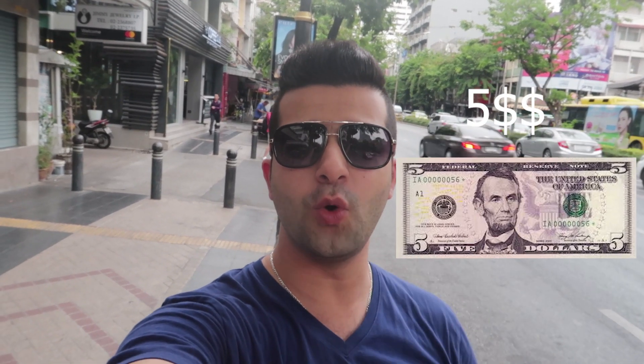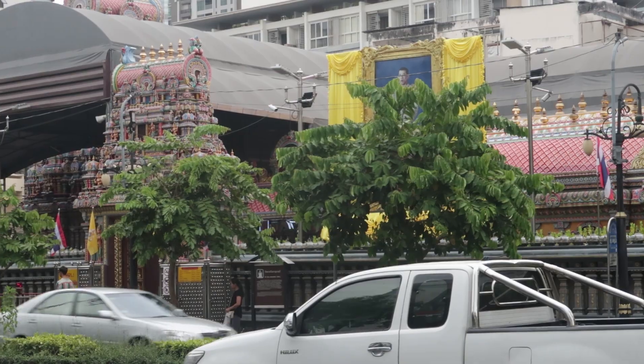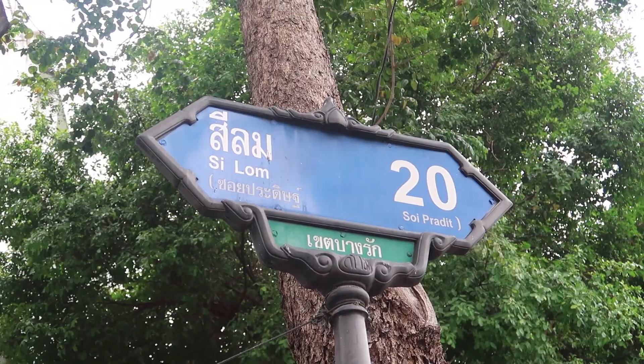Hello guys, welcome to another video. Today we are in Bangkok, Thailand, and the video is going to be short and sweet. We're gonna see how much food we can get with only five US dollars.